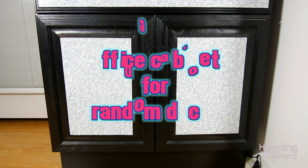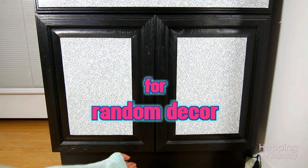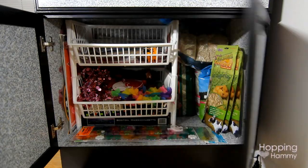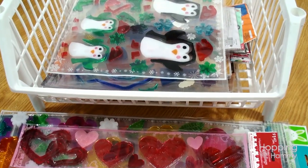Moving into my office now, I have this cabinet and inside I store a bunch of random things that I don't really need to have in my hamster room. If you open it up you can look inside — I have two baskets on the left and then on the right I have some other miscellaneous items that are standing up.